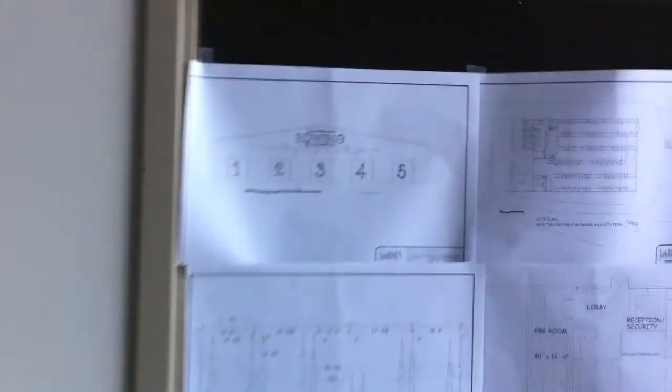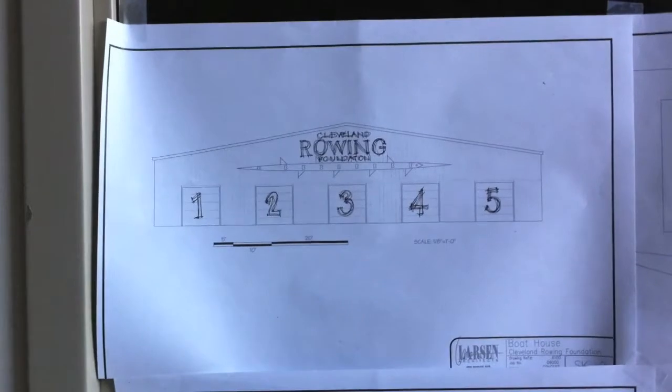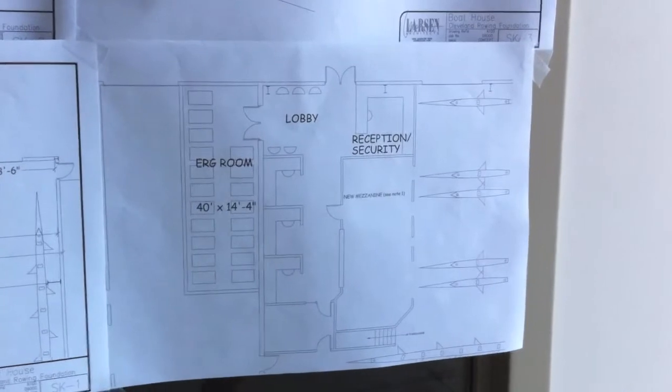Here are the plans. That's the five garage doors I was talking about that would be facing the Cuyahoga. Here's the layout for the shelves.